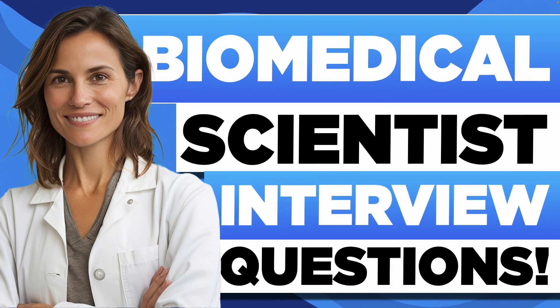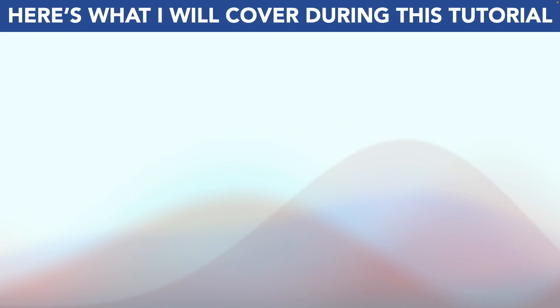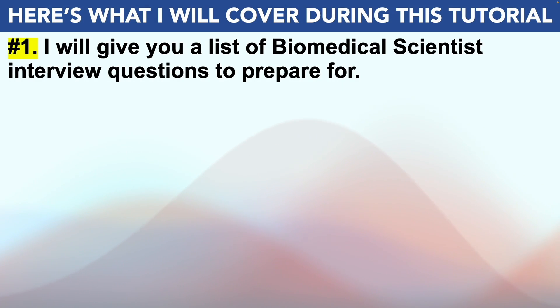Hello, my name is Joshua Brown from the interview training company how-to-become.com. In this presentation I will teach you how to pass your biomedical scientist interview. So if you have a biomedical scientist interview coming up for any organization, please make sure you watch this video from start to finish because I'm going to help you stand out and succeed.